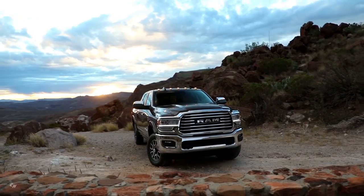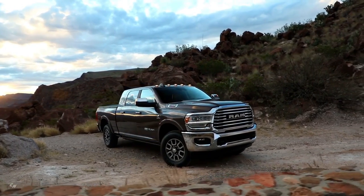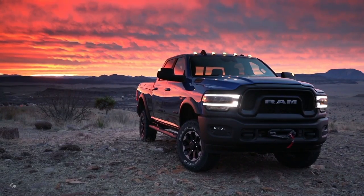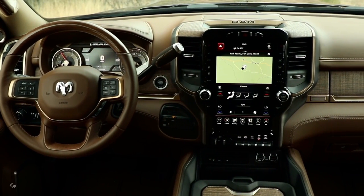I'm Ryan Nogote, chief designer for RAM truck interiors, sitting in our new 2019 RAM heavy-duty truck. Our center stack area — our prime real estate — has been lifted and pulled a little closer to you as a driver.